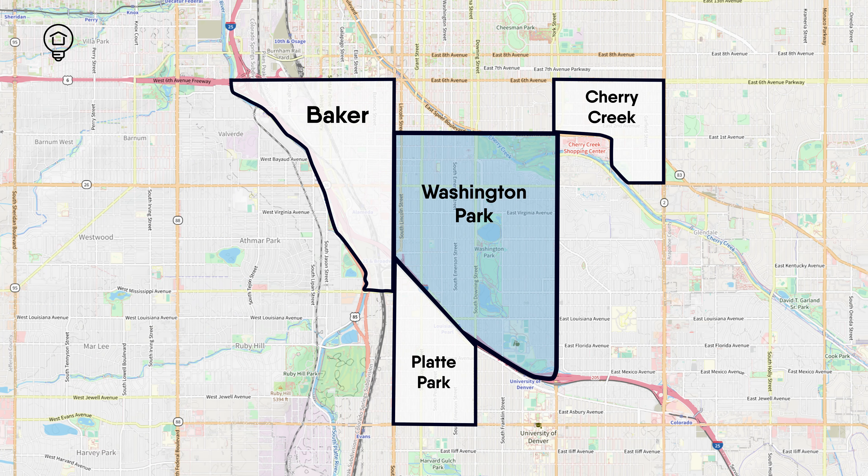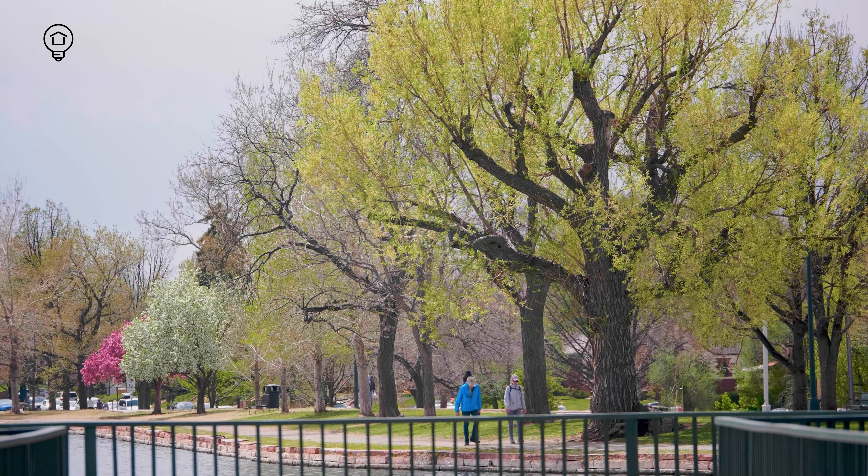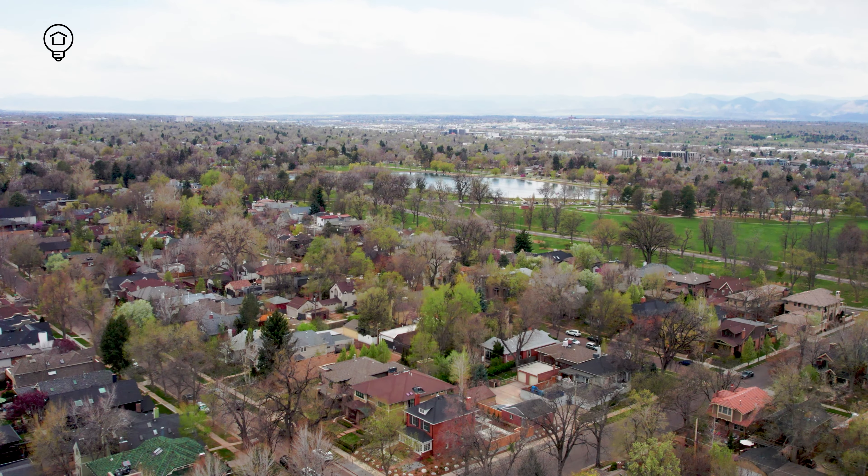Wash Park is a fabulous option for those seeking a central Denver neighborhood with a real sense of community. As a Denver local and realtor, I have extensive experience assisting clients in this terrific city. If you have any questions or real estate needs, my contact info is in the description below. I'm Sophie with House Seinstein, and thanks so much for watching.